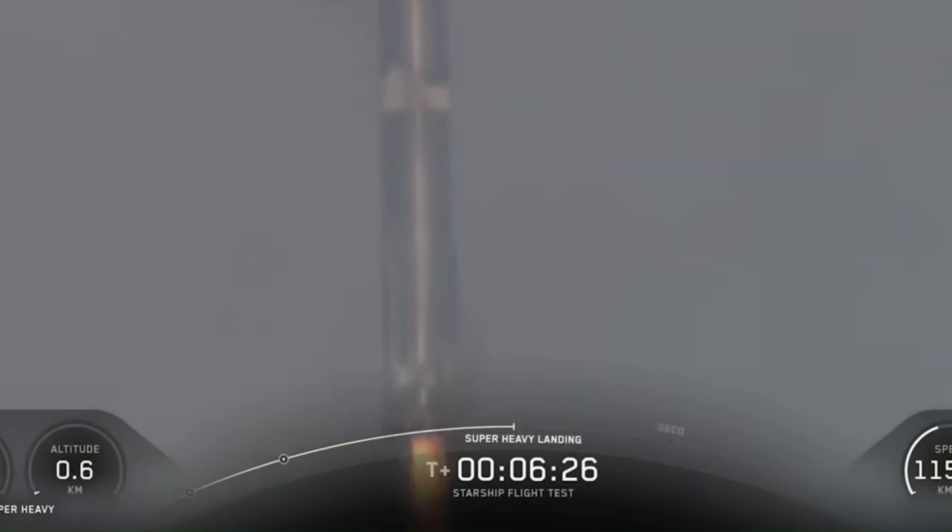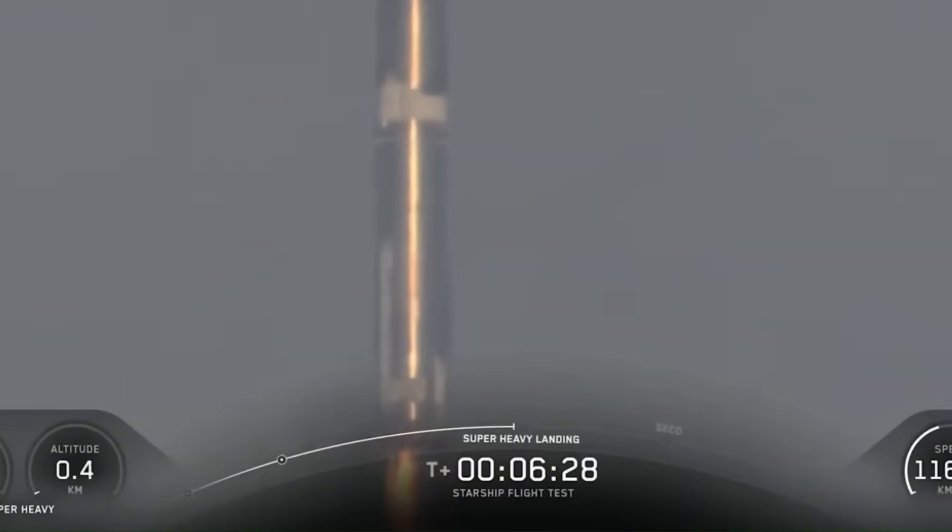Another strange thing the new camera footage revealed is how the booster behaved near the very end of its descent. After the engines throttled down from five to three, the rocket didn't just keep falling toward the water like in previous tests. Instead, it seemed to almost stop midair, hovering for several seconds as if it were pausing before the final splashdown. Seeing a 70-meter-tall booster hanging motionless over the ocean is surreal. That brief hover wasn't for show — it was a crucial test.